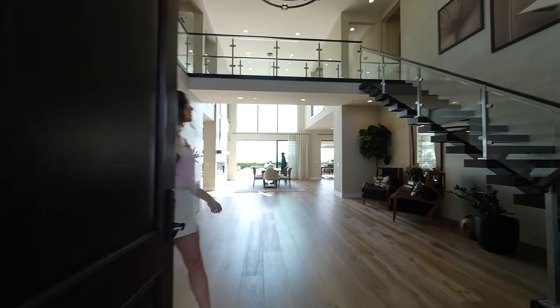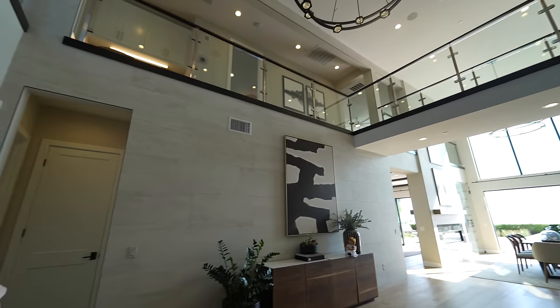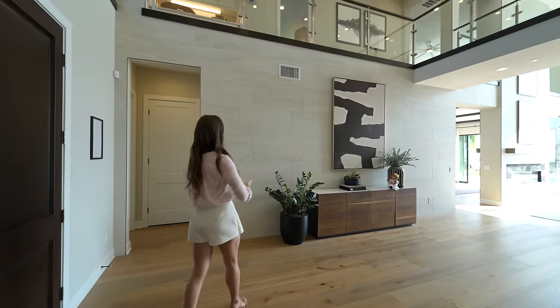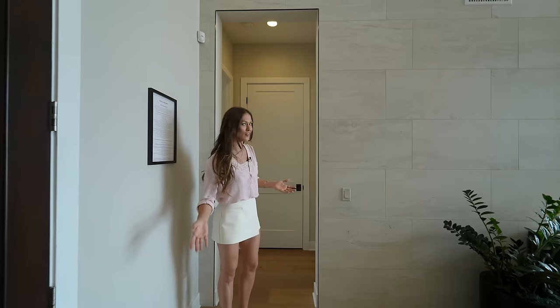Let's step inside your grand foyer area and check out that view. You have this beautiful floating staircase, very tall ceilings over 20 feet, recessed lighting, and a unique somewhat modern candle chandelier. You have tile on the walls, an area to mount artwork, and beautiful engineered wood floors throughout.